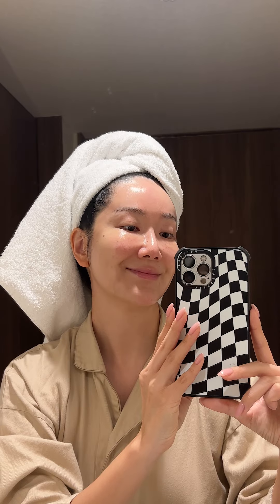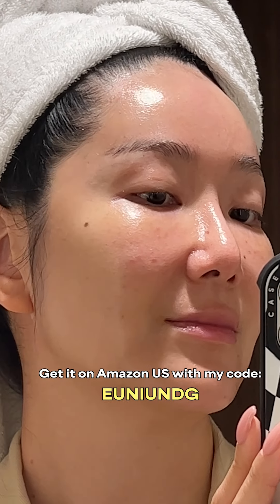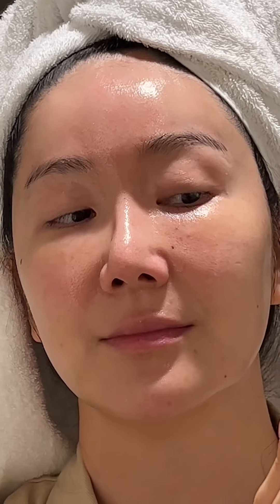Right now you can get this device or other FUSID products on discount on Amazon US with my code. Details will be in the description below, so please do check it out.